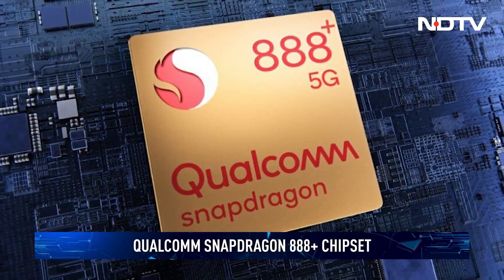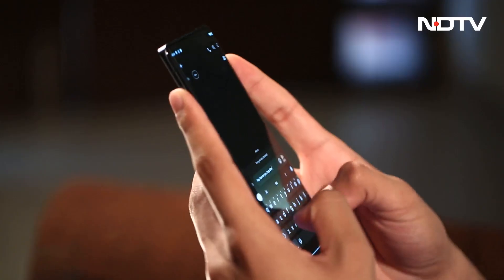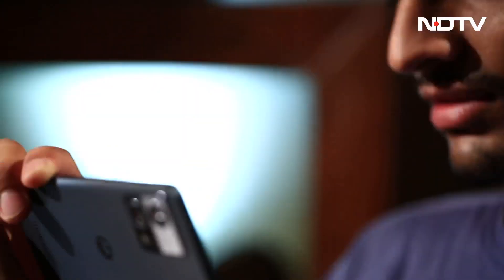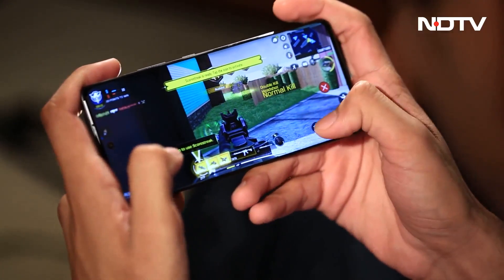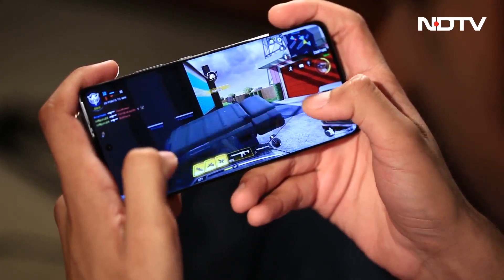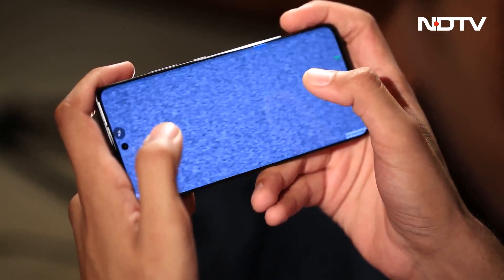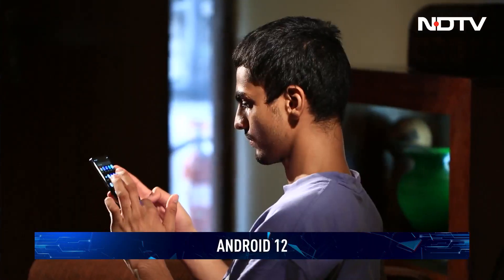The Moto Edge 30 Fusion is powered by the Qualcomm Snapdragon 888 Plus chipset. The processor is fast and handles everything with ease — apps open and load quickly and run seamlessly in the background. Multi-tab browsing and social media browsing were a breeze. However, where we did have a complaint was while playing games — the phone was heating up a lot and we did not have the best experience. Motorola could surely have worked on this more. The phone runs on an Android 12-based MyUX skin out of the box.